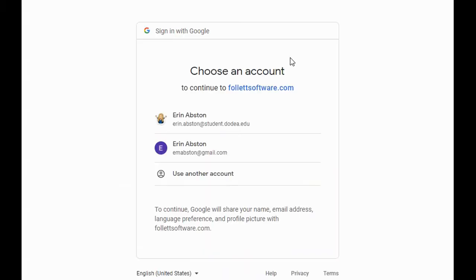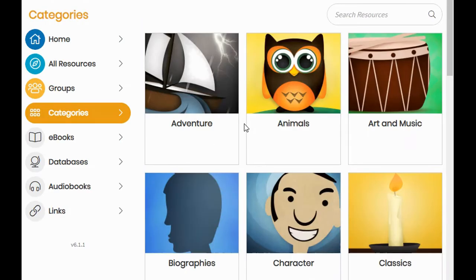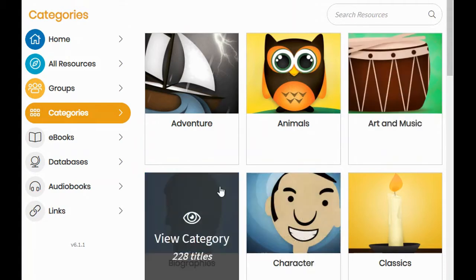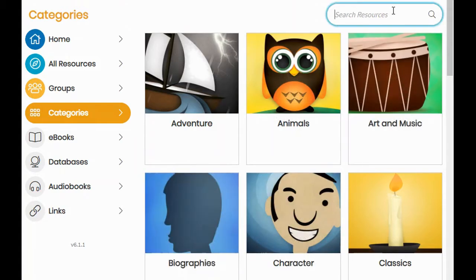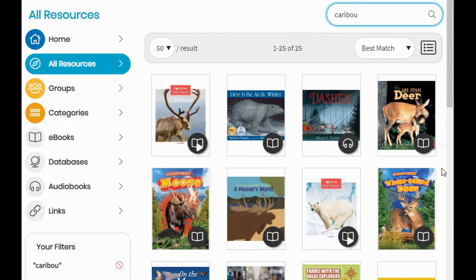You're going to sign in with your Google account — that's the one that ends in student.dodea.edu. And once you're in there, you can search up here for things that you want, or you can go through and look at different categories. But today I'm going to focus on caribou, so I'm going to type it in this box and click search. As you can see, there are lots of different books about deer and things related to caribou.